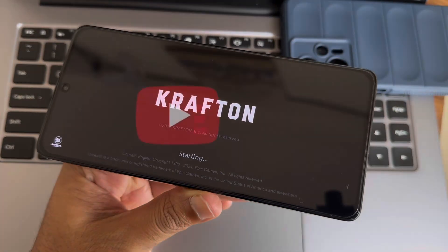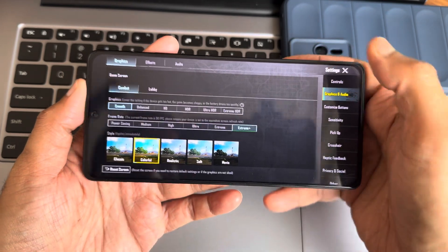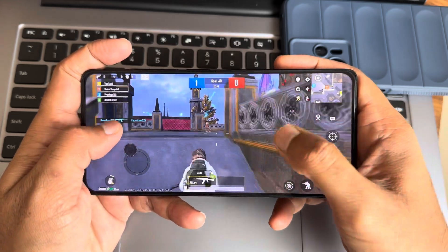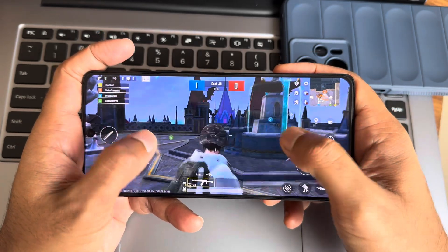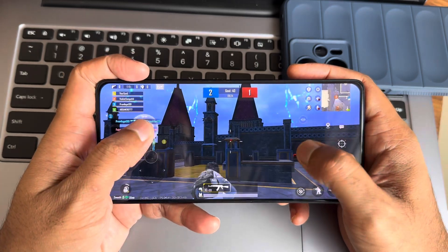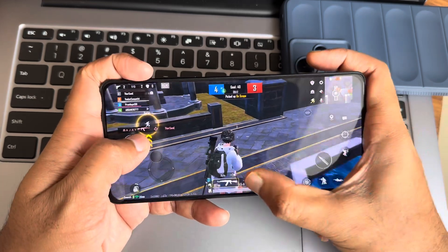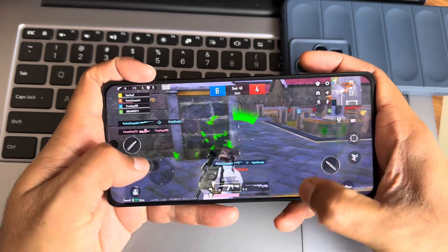Now let's look at BGMI gaming. In graphics settings I have it set to Extreme Plus, and with GCam you also get 120 FPS in some modes. The gameplay feels smooth. As I always say in custom ROM videos, performance depends on many factors — internet connection, your skills, control settings, the ROM update, and overall internet connectivity all make a huge difference.